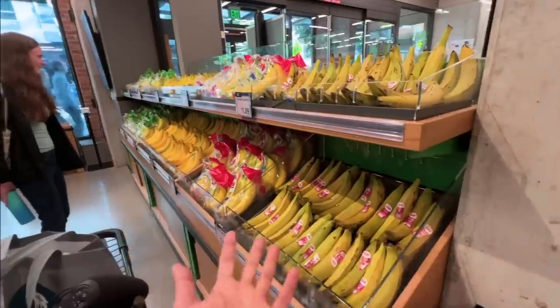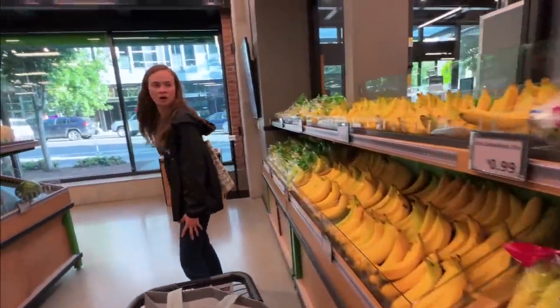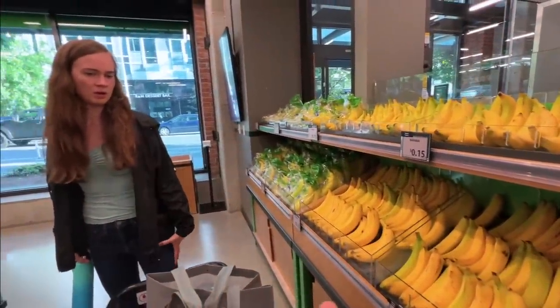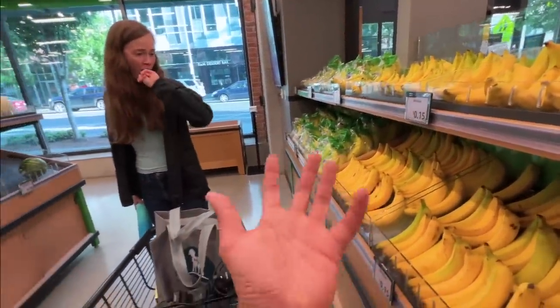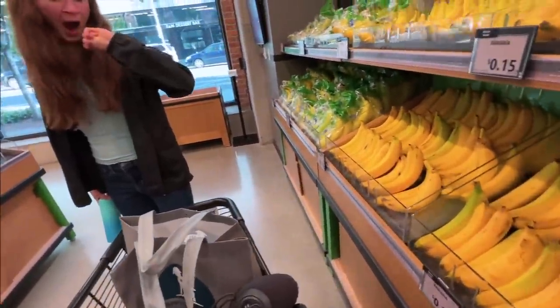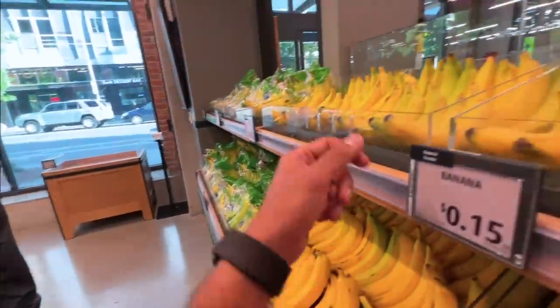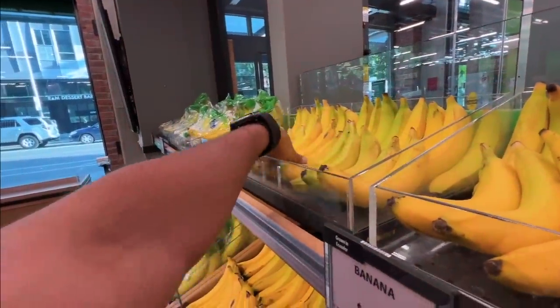Here there are individual bananas. I don't know how they're going to charge us. 15 cents each! Oh, so that's how they charge us. I was like, how are they going to charge us? There's no weighing machine to measure in the cart. So let's just have two bananas for tomorrow. Let's get the green ones.